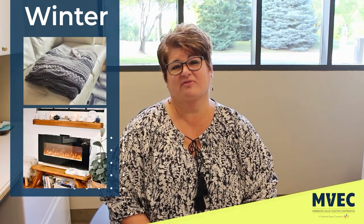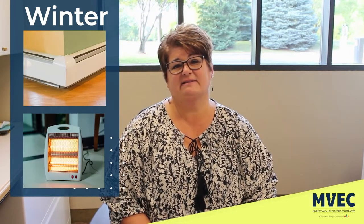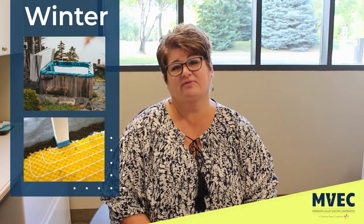Hi, I'm Julie. Here are some household situations that can affect your winter electric bills, usually associated with keeping warm, such as electric blankets, an electric fireplace, baseboard and space heaters, a hot tub, and electric in-floor heating.